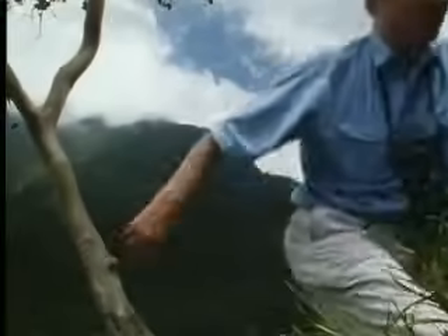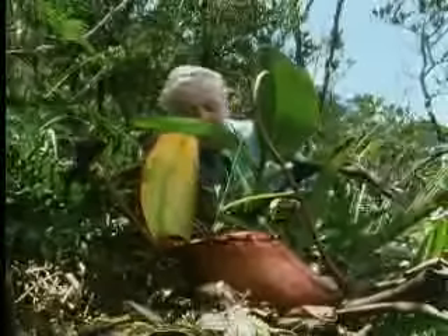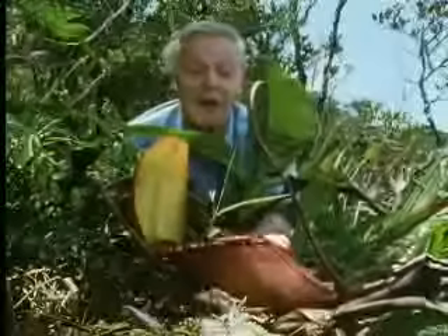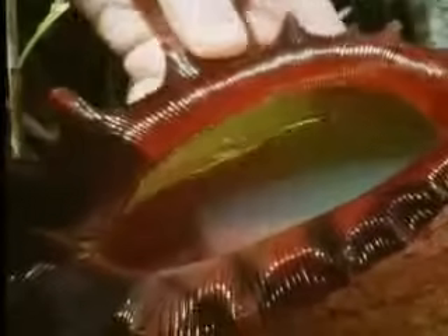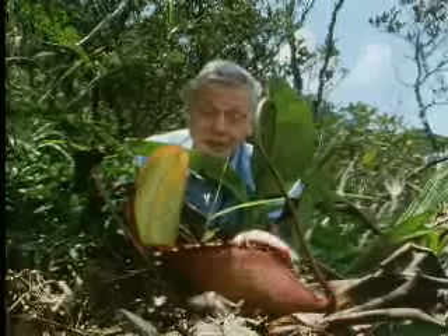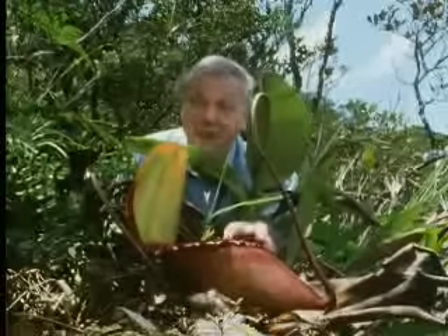And they're all around me. I guess this one contains two or three pints of liquid. It's so big that it catches not just insects but even small rodents. And one was recorded that had in it the body of a drowned rat. So if ever there was a carnivore among plants, this is it.